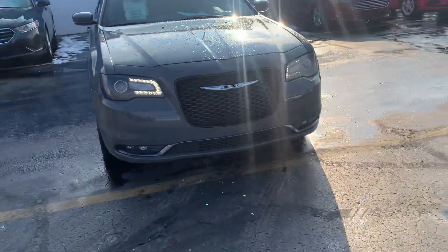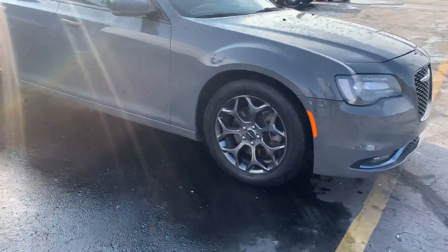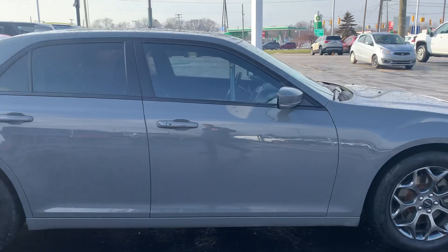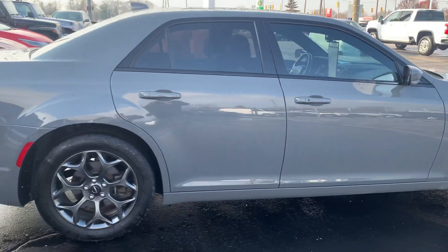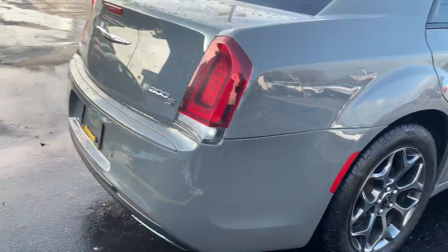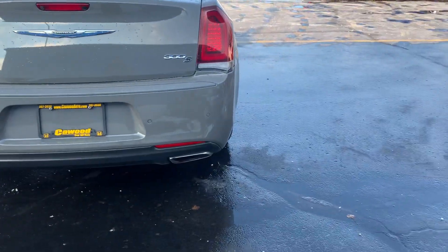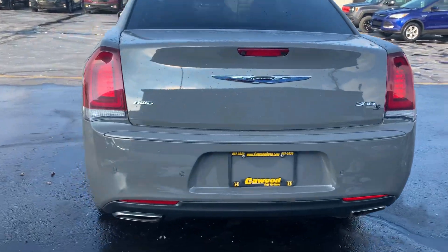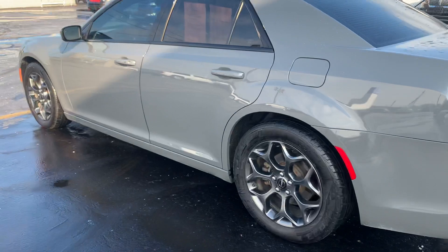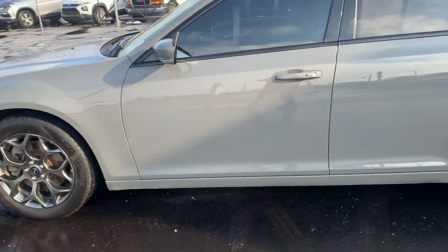Hi, this is Kay with Auto in Port Huron. Right now I'm showing you a 2017 Chrysler 200S. It does have the rear parking sensors. This is going to be an all-wheel drive. It has a beautiful gray color.